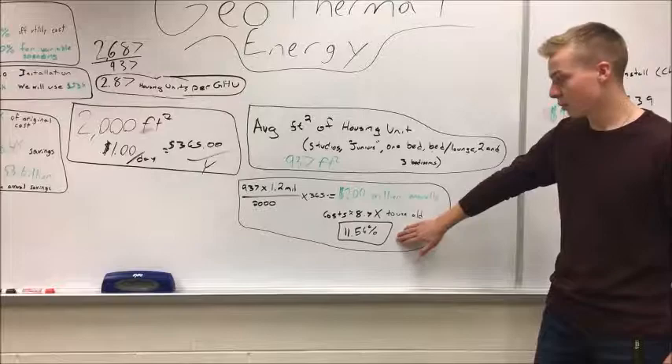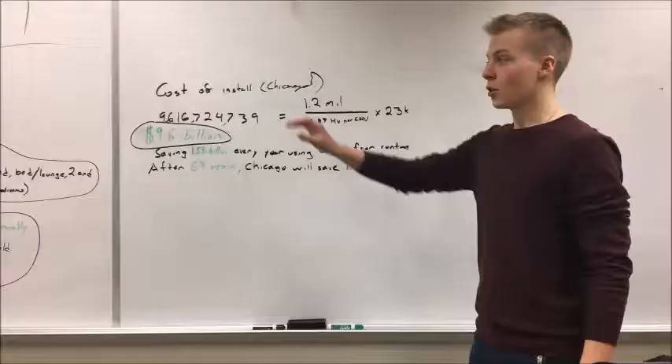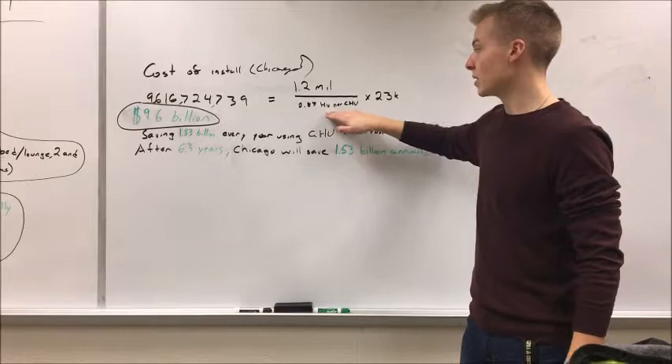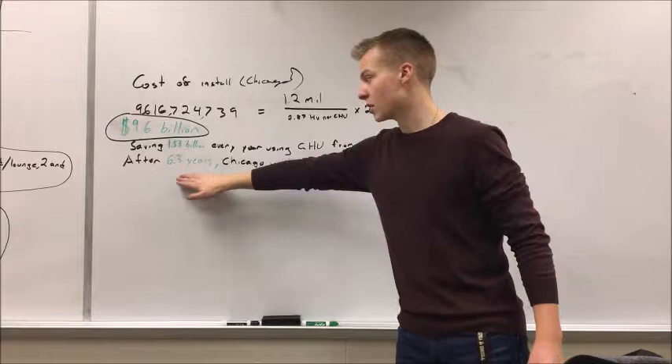This is 11.56% of the old cost, meaning that is 88.4% savings — and this means you're saving $1.53 billion in annual savings. The running cost of a geothermal heating unit is less than traditional ways, but the initial cost is more. 1.2 million housing units divided by the 2.87 housing units per GHU gives us the number of GHUs that Chicago needs to heat itself. Times the $23,000 it costs per GHU, that's going to give us $9.6 billion. Saving $1.53 billion in running costs every year is going to pay this off in 6.3 years, and Chicago can use this savings annually on more productive things.